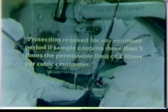And further, worker protection is required for any exposure period if the sample tested contains more than 10 fibers per cubic centimeter.